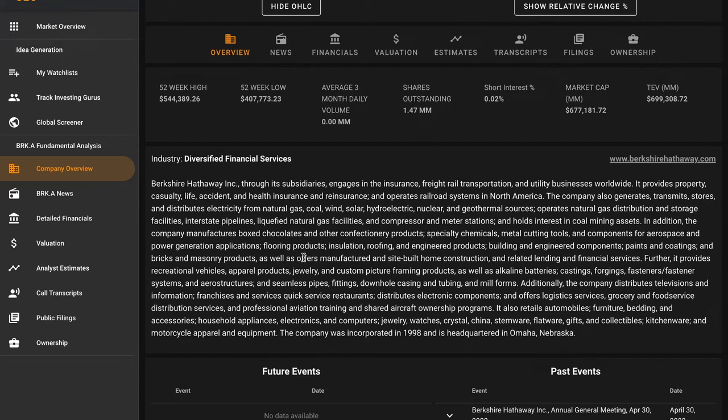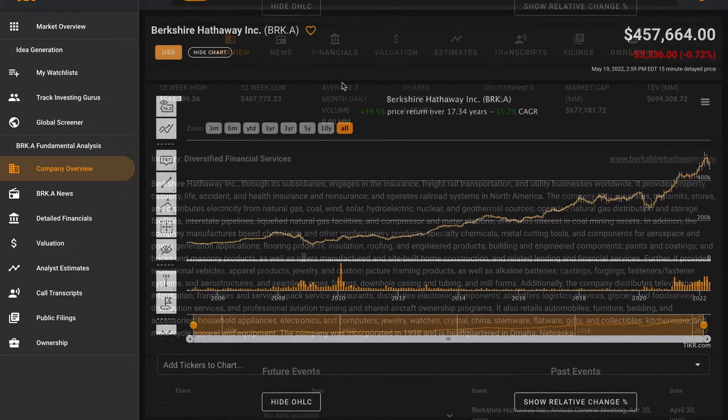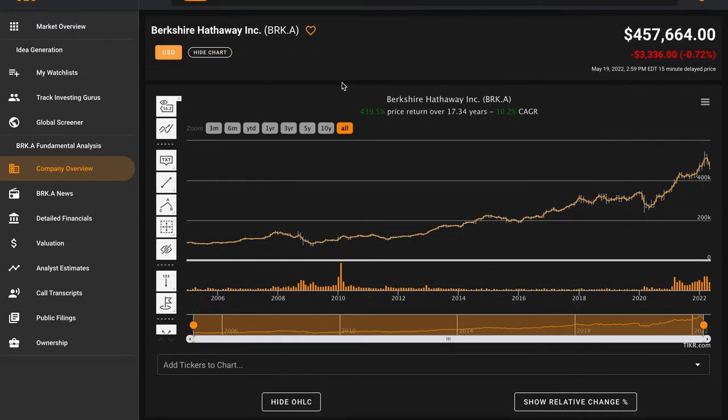Insurance is run primarily through GEICO, Berkshire Hathaway Reinsurance Group, and Berkshire Hathaway Primary Group. Berkshire has used the excess cash thrown off from these and its other operations to acquire the Burlington Northern Santa Fe Railroad, Berkshire Hathaway Energy, and the firms that make up its manufacturing, service, and retailing operations — which include five of Berkshire's largest non-insurance pre-tax earning generators: Precision Castparts, Lubrizol, Clayton Homes, Marmon, and ISCAR. The conglomerate is run on a completely decentralized basis, and Berkshire also has about a $370 billion dollar stock portfolio with major holdings in Apple, Bank of America, Moody's, Coca-Cola, and Chevron.